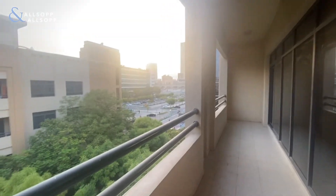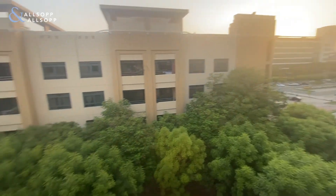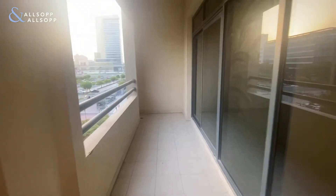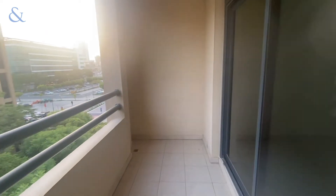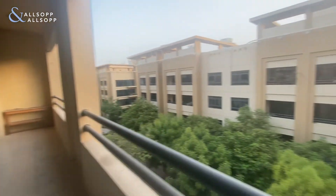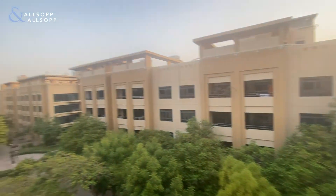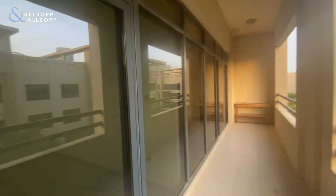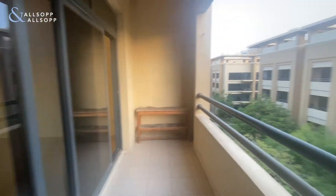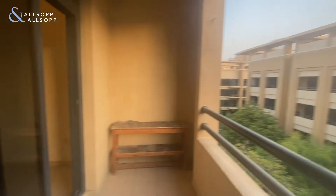Here we have the balcony area — as you can see it's quite a nice size and has a lovely garden view, very green. The nice thing about this apartment is you are facing in the direction of the sunset, so you will have bright sun all day long until it goes down in the evening.